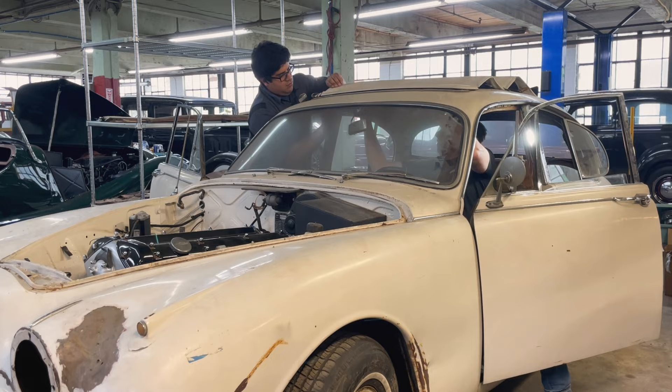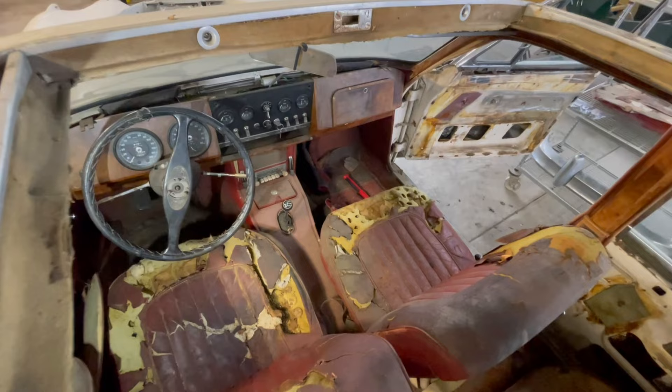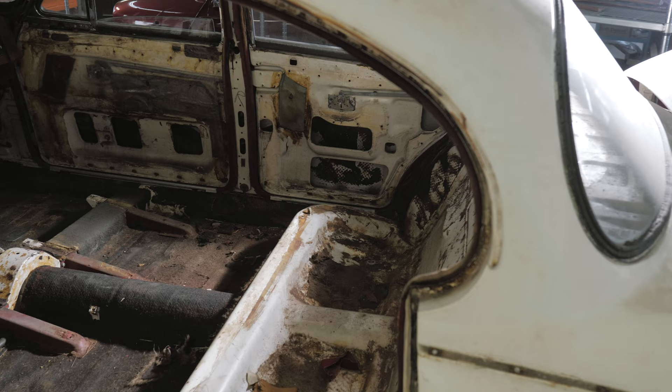Along with all of the exterior trim, we also took off the Webasto cloth sunroof. After a closer look, we found that the main assembly was actually in really good shape, all things considered. It looks to have been installed when the car was new, and even the wooden reinforcements underneath the sheet metal look to be in fair to great shape. Despite what we said in the earlier episodes, we think we're actually going to keep the Webasto roof and go ahead and restore it as well.